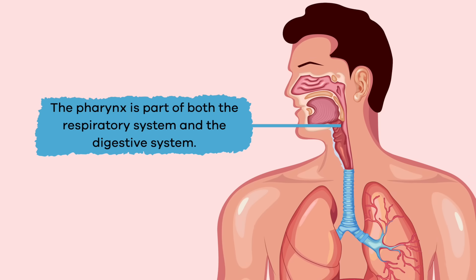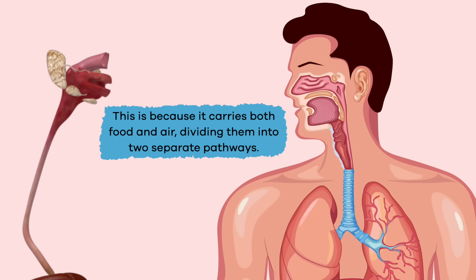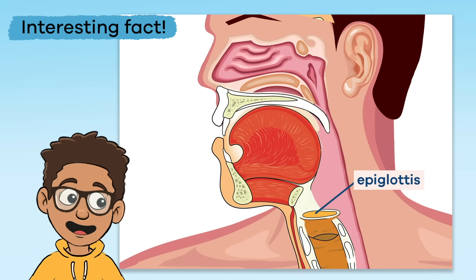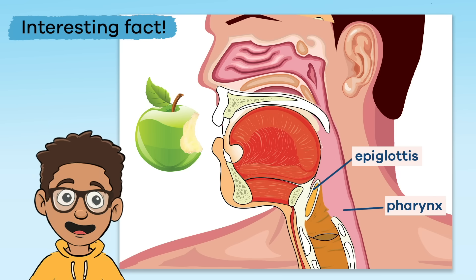The pharynx is part of both the respiratory system and the digestive system. This is because it carries both food and air, dividing them into two separate pathways. The epiglottis is a flap of tissue that covers the air-only passage of the pharynx when a person swallows. This keeps foods and liquids from entering the lungs. Without the epiglottis, you could choke, and your lungs would not work the way they are supposed to.